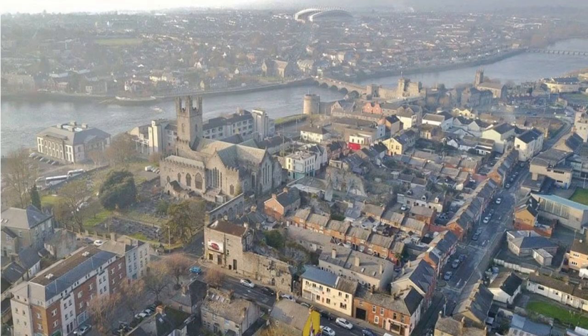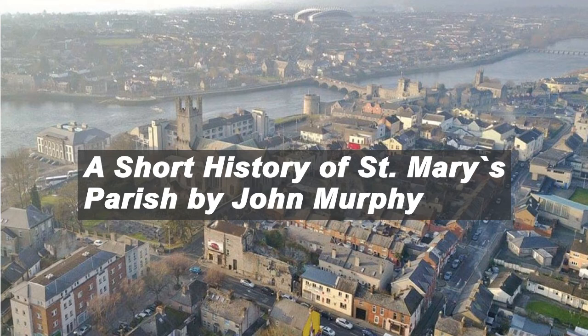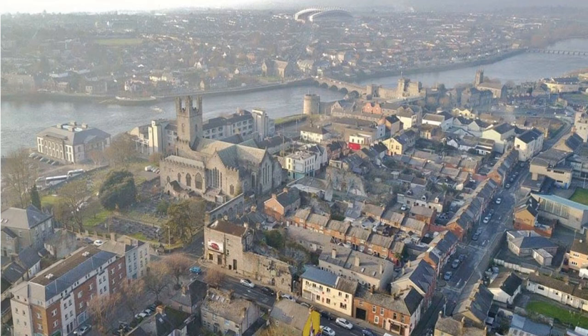Welcome to a podcast from St Mary's Adult Education Centre. This is our second podcast that will be on the website in a couple of weeks. Just a little history of St Mary's Park. St Mary's Park is a housing estate in Limerick, Ireland. The estate is located on the northern end of King's Island in an area known locally as the Island Field.